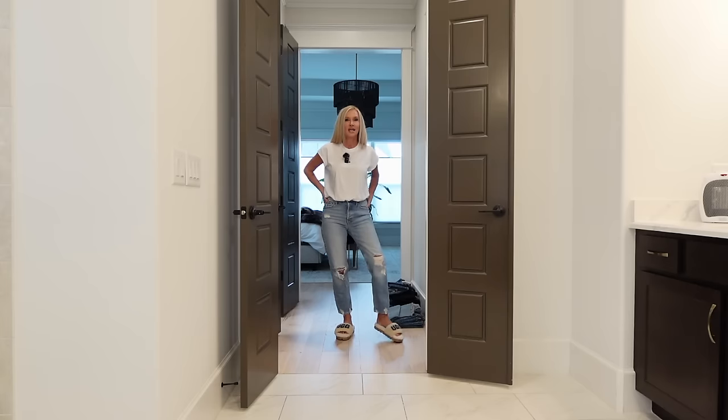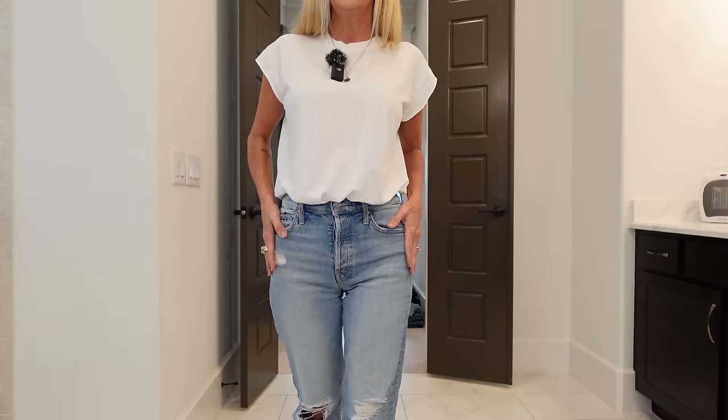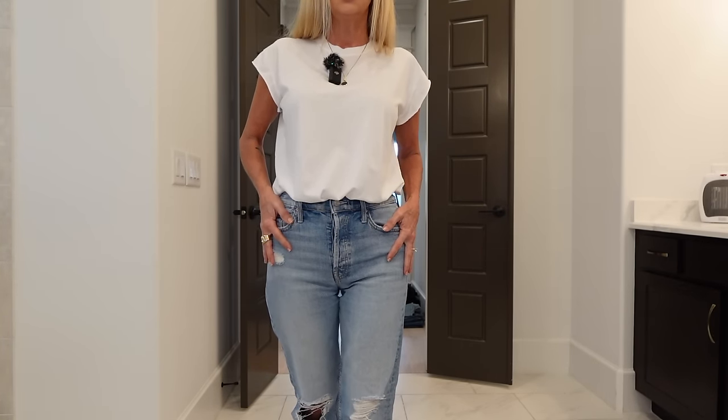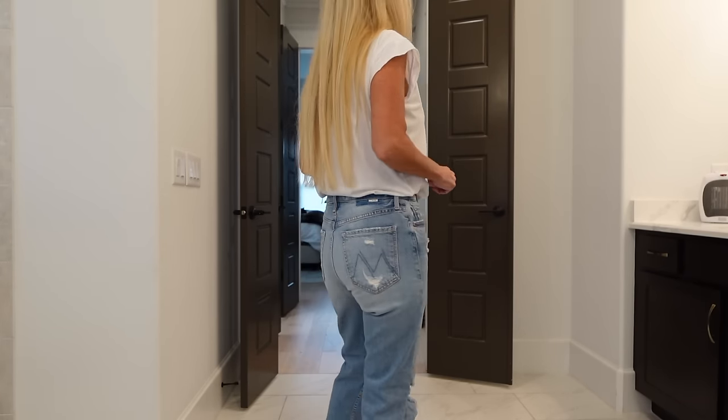These jeans and this length — you can wear any shoes with them: boots, tennis shoes, flip flops, high heels. They're the best. So I'm going to try to find all of these, list my size, and whatever colors are available. To me these are just the ultimate rise and everything.